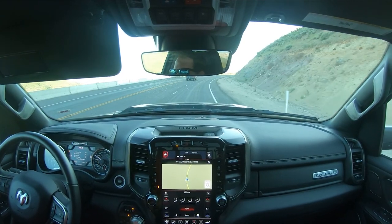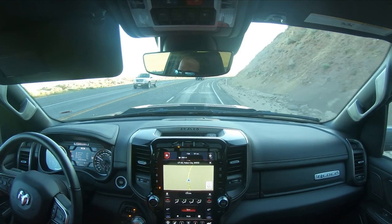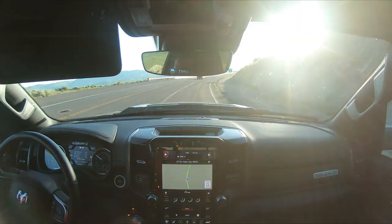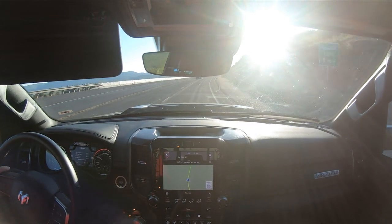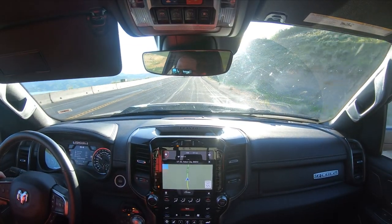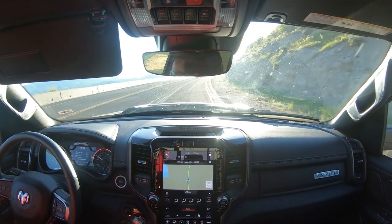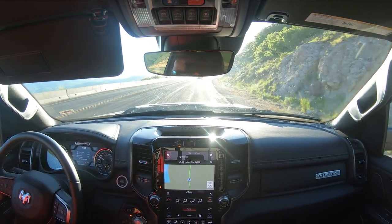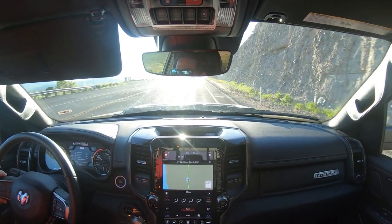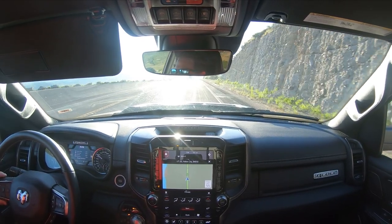We just finished pulling a pretty steep grade — it's like 8% or something like that — and it's been doing 55 for a couple of miles. The transmission's at 212 degrees, which is okay, not too bad. Outside temperature is only 53 right now. It was just drama free, no problem climbing that hill.